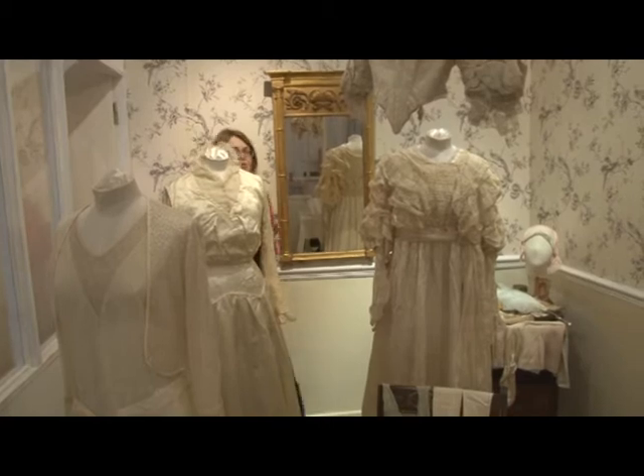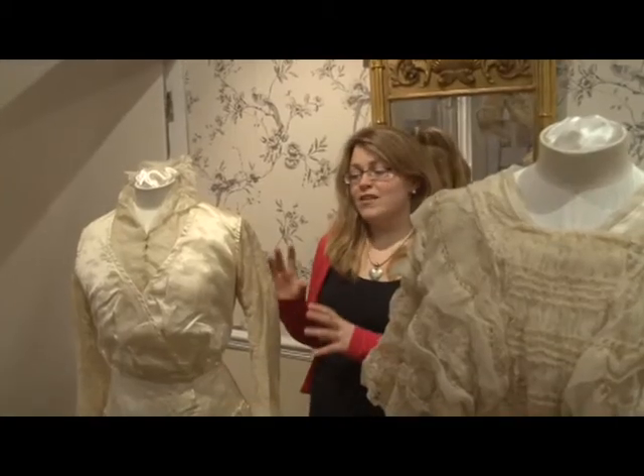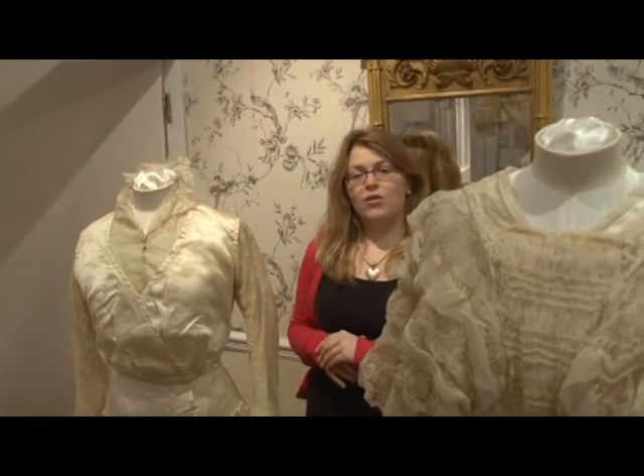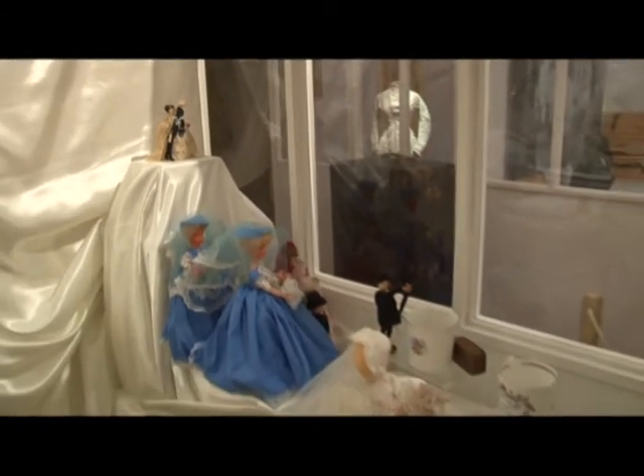This is part of our costume display, and to mark the royal wedding this year we've taken some of the wedding dresses out of our collection. They're all from different periods. We've also got some dolls from our large collection and some royal wedding mugs.